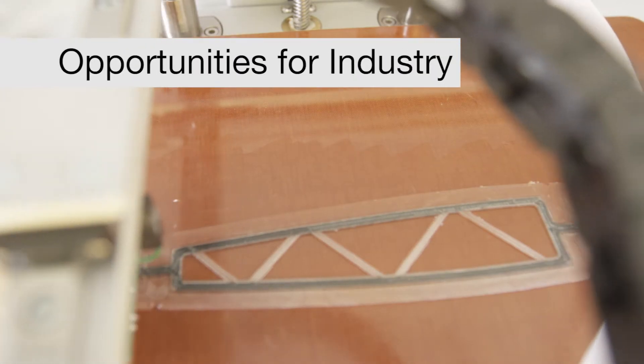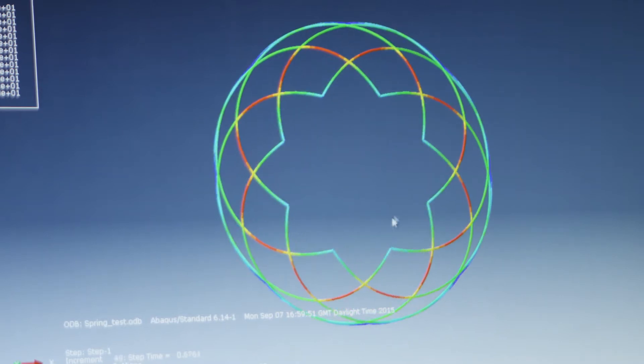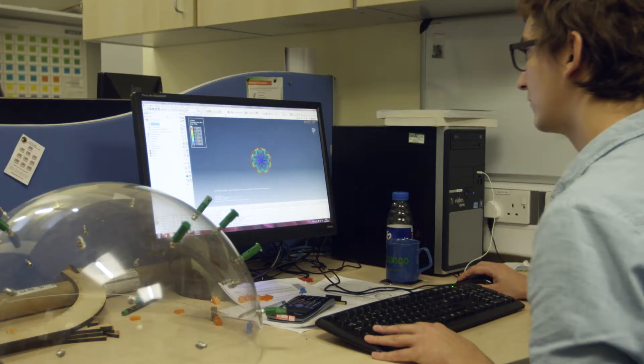As an industrialist, how do you interact with AXIS? Well, through the CDT we offer two project calls every year, both in the form of short projects or longer PhD projects. Whether your interest is in more fundamental or more applied projects, we can offer a whole host of subjects covering the range of dimension scales and different levels of application.